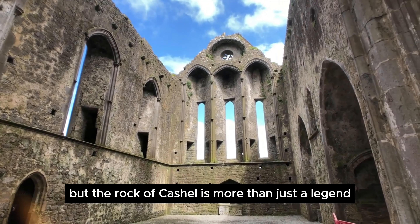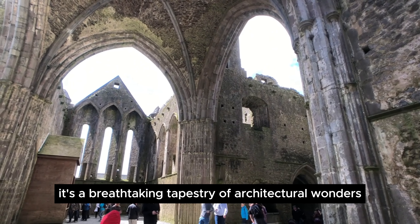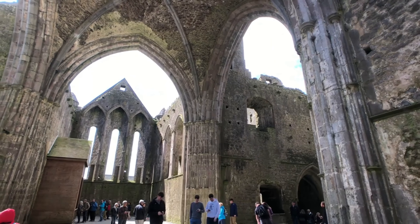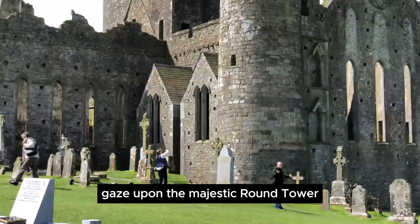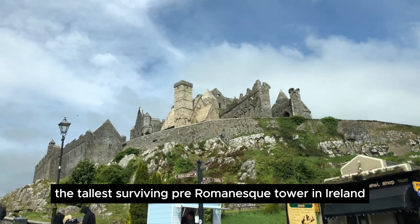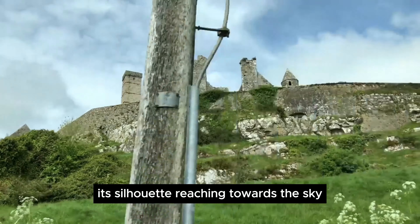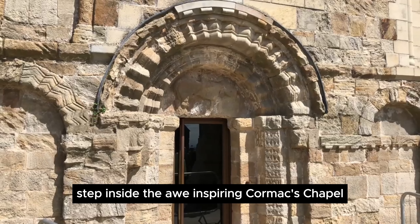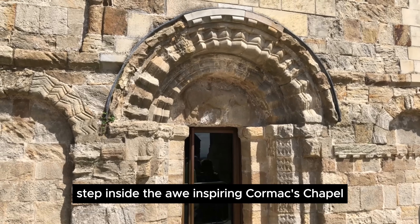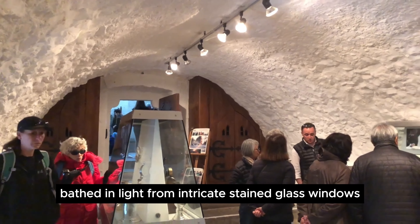But the Rock of Cashel is more than just a legend. It's a breathtaking tapestry of architectural wonders, each telling a chapter in its rich history. Gaze upon the majestic round tower, the tallest surviving pre-Romanesque tower in Ireland, its silhouette reaching towards the sky like a silent prayer. Step inside the awe-inspiring Cormac's Chapel, a Romanesque masterpiece bathed in light from intricate stained glass windows.